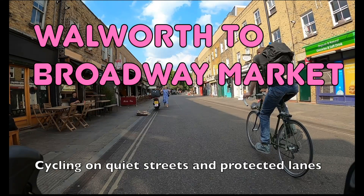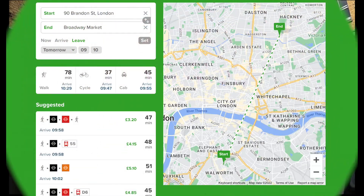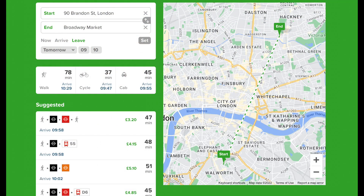Hello and welcome back to London Cycle Routes. Today I'll be showing you how to cycle from Walworth in South London to Broadway Market in Hackney, North London. This ride takes about 40 minutes and you can do the whole thing on quiet streets and protected cycle lanes. By public transport the journey is more like 50 minutes with a change of train or bus required, so it's a lot more convenient to cycle.